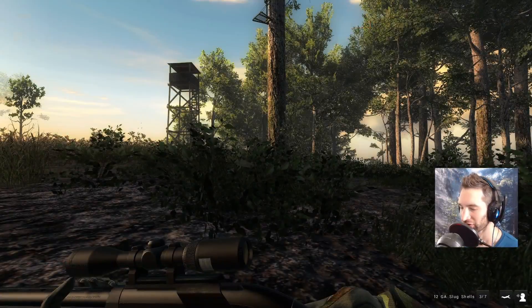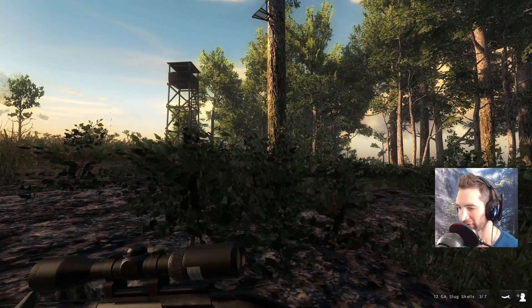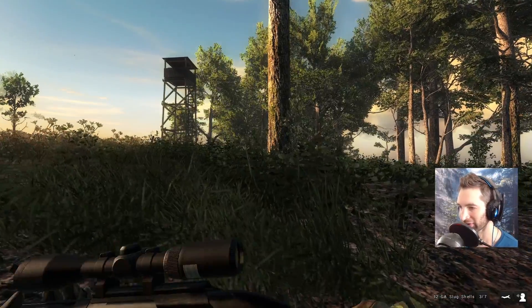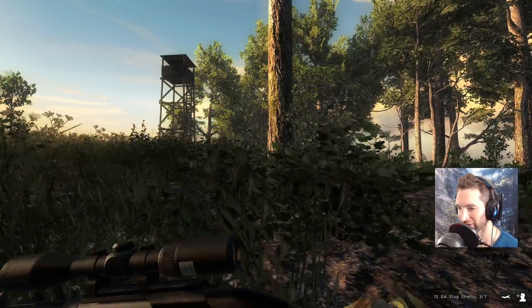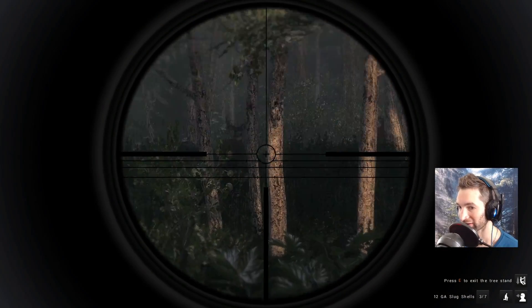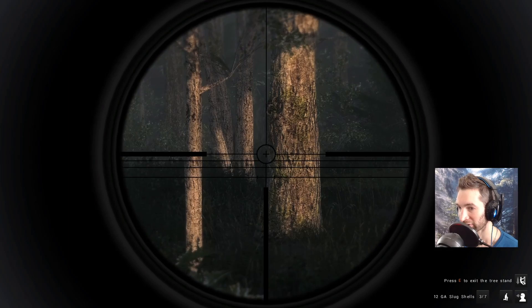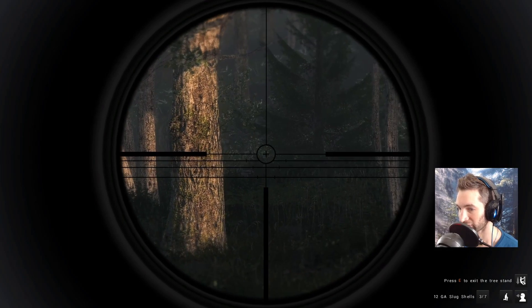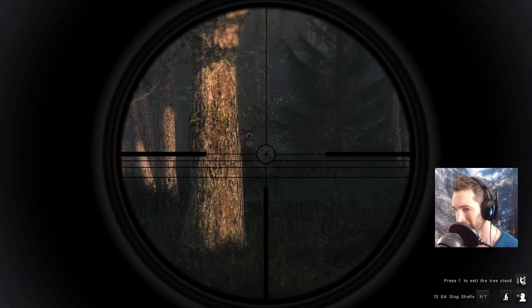So we just got a call from a black tail buck and we've never taken one down with the slugs, so we're gonna put out a call and then get up in this tree stand. It'll be cool to take down a black tail with a 12-gauge and slugs. Scratch that — there's a couple of bucks coming in here, so potentially we might be able to get a couple. Definitely want to get the one in the front, which is probably going to be like a 140s buck.